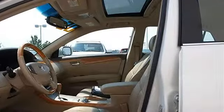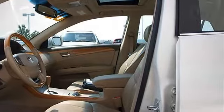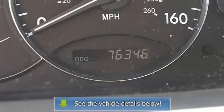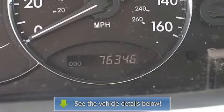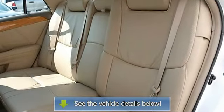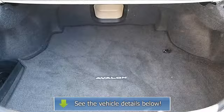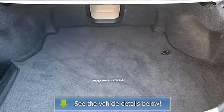Climate control, dual-zone AC, rear defrost, AM/FM stereo, cassette, CD player, premium sound system, auxiliary power outlet, driver vanity mirror, passenger vanity mirror, driver illuminated vanity mirror, passenger illuminated visor mirror, rear reading lamps, side head airbag.